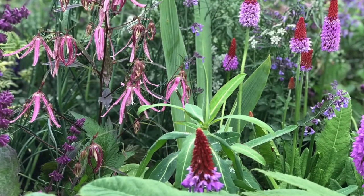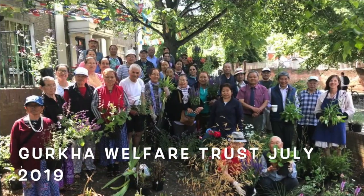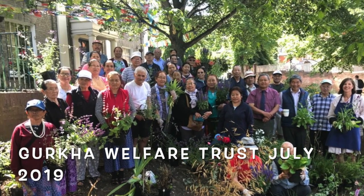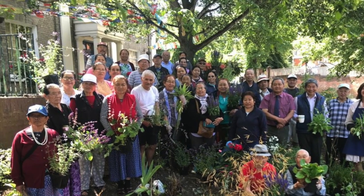And then at the end of it all, all the plants went to the Gurkha home in Colchester. At the beginning of July we planted them all in the garden in Colchester. And as you can see from this picture, I had a lot of helpers and we had a fantastic time. They laid on the most amazing curry lunch and I made a lot of new friends.